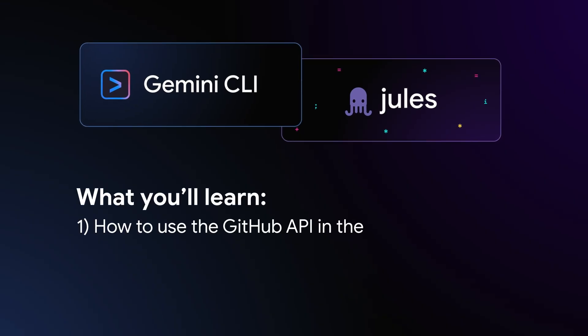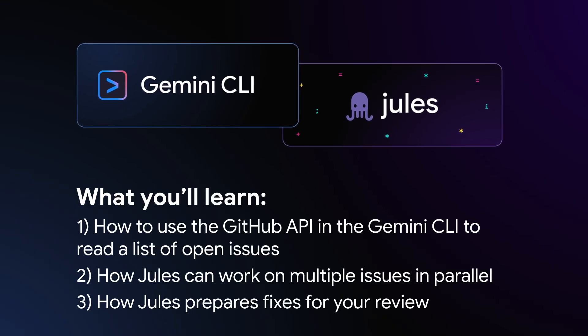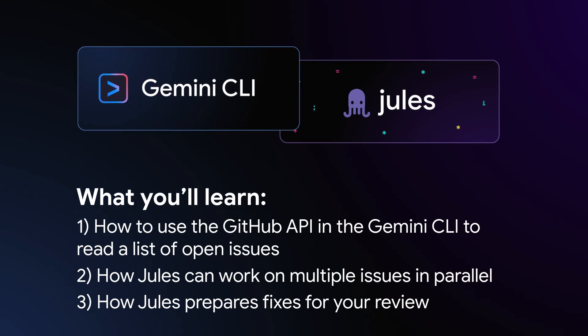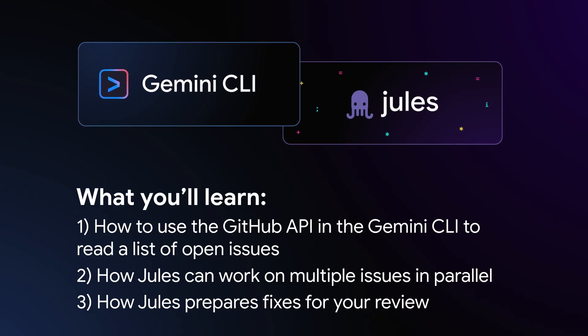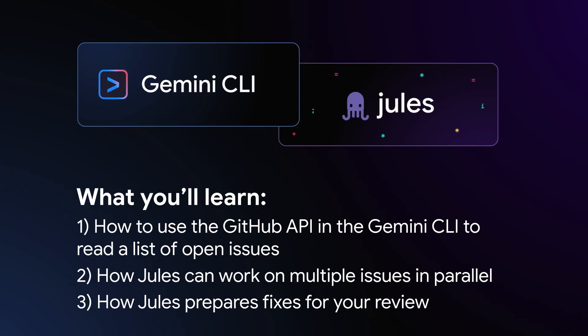In this video, I'm using Gemini CLI and the Jules extension to kick off a few security-related tasks. You will see Jules working on some issues in parallel and submitting PRs for each one.